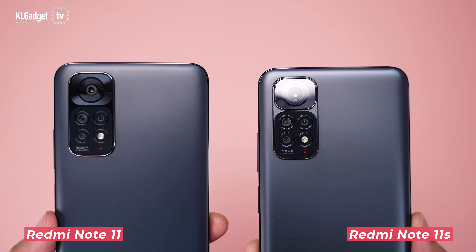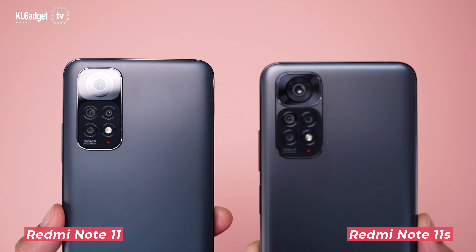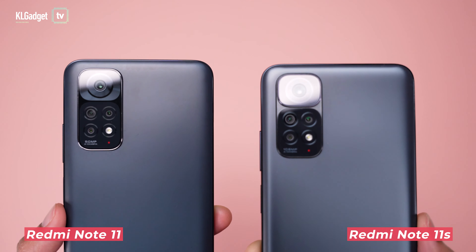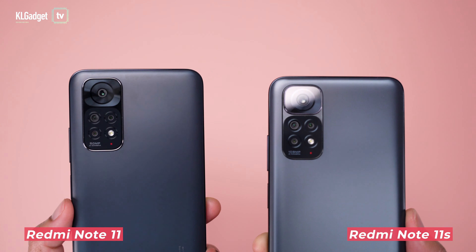The only difference is the camera array. The Note 11s has a larger 108MP main camera that results in an awkward bump, as opposed to the Note 11's 50MP main camera. But that's something most people don't really care about, and once you put on the case, the camera bump is no longer obvious.